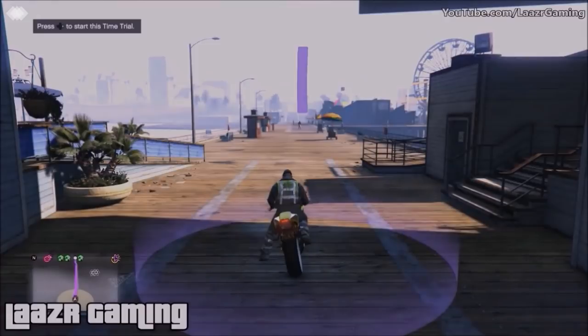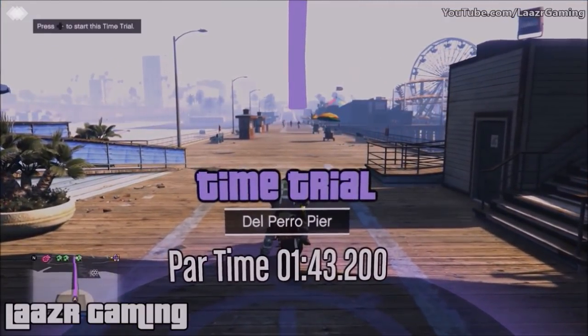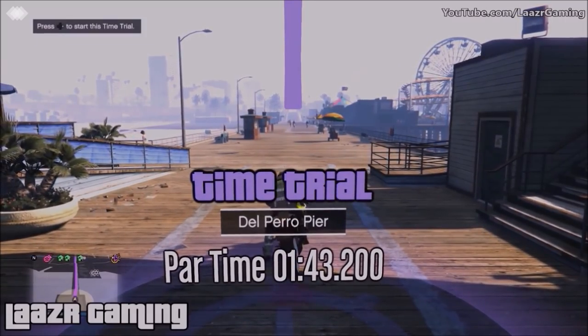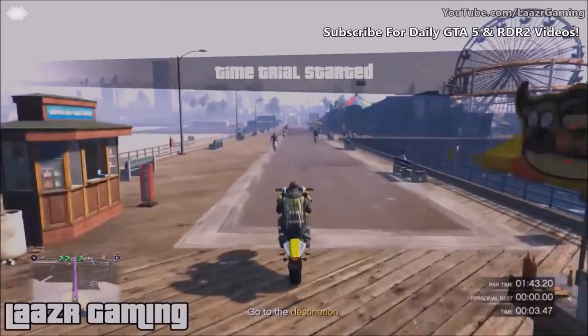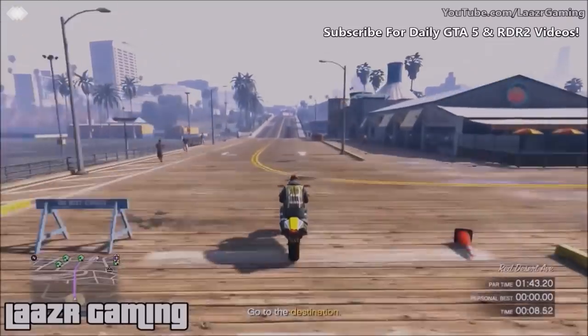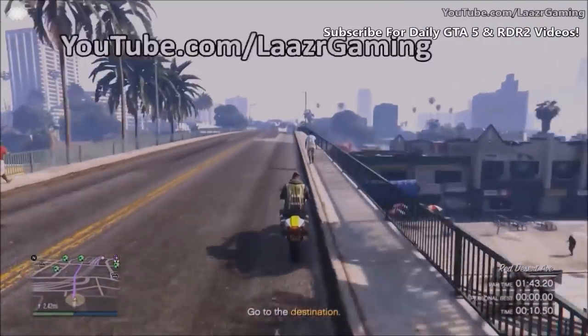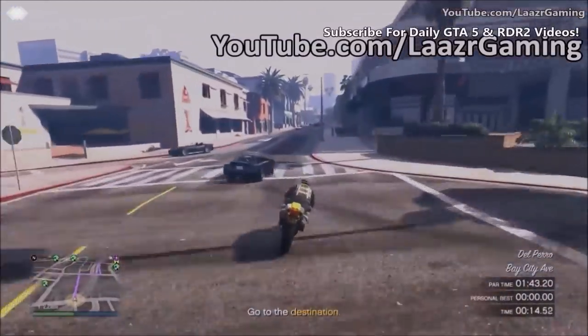Every little second counts on these time trials. Rev your engine to about 70% — you don't want to fully rev to 100% because you'll get a skid start. As soon as you start the time trial, pop a wheelie for the entire first straight all the way to the end of the road, then take an immediate right and then your first left. If you don't feel happy with your start, just hold down respawn and retry — you won't lose any money.